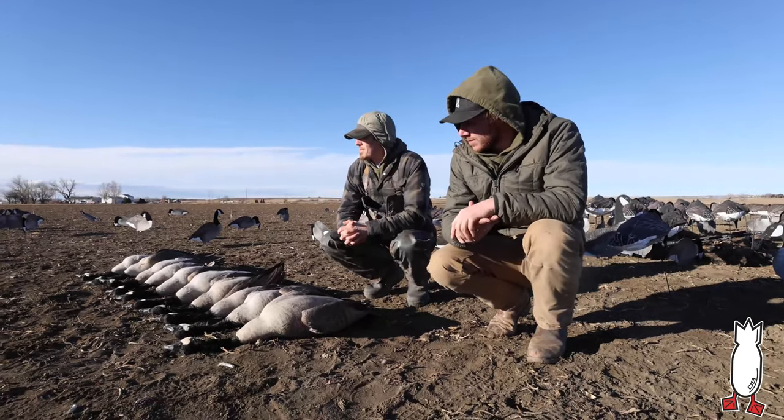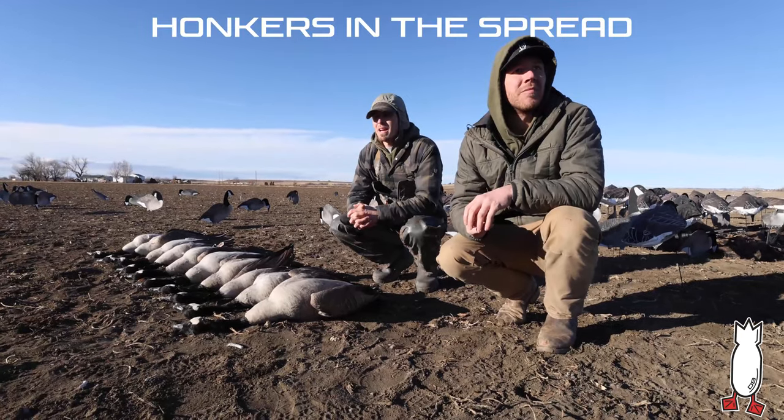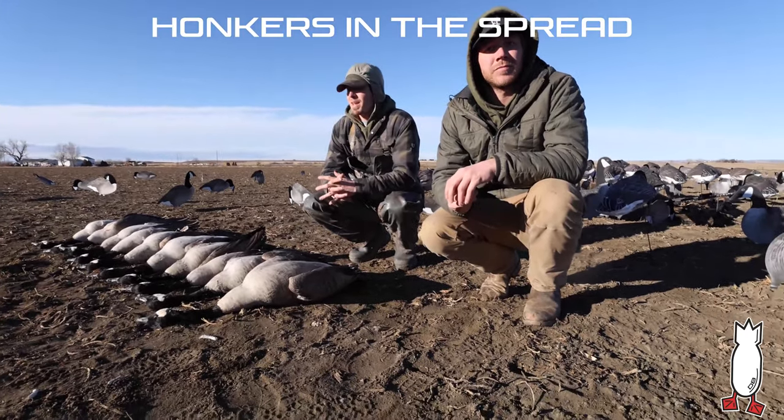All right guys, this is a hot topic. Honkers inside the spread, honkers and socks.